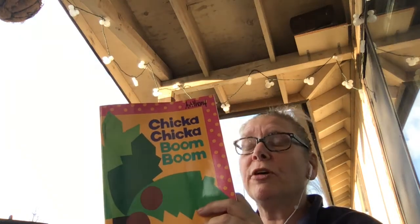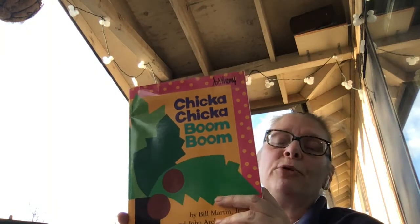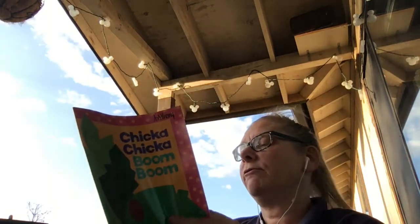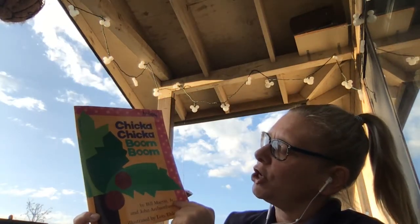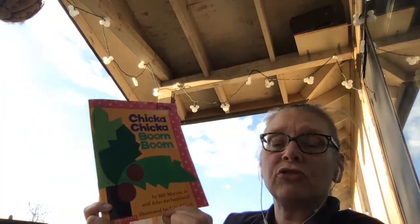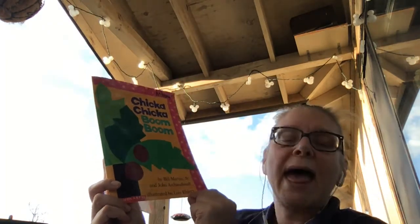Things with letter sounds, with both our vowel sounds and with our consonant sounds. So I thought this would be a fun book for us to read today. It's called Chicka Chicka Boom Boom, one of my favorite books. Here's our title, Chicka Chicka Boom Boom, and it's by Bill Martin Jr. and John Archibald. It is illustrated — that's the person who made the pictures — Lois Allert.